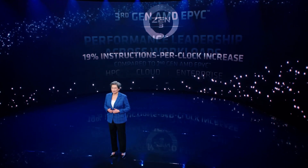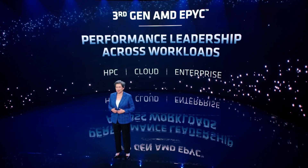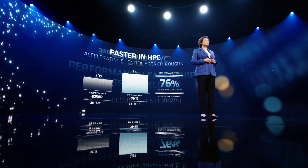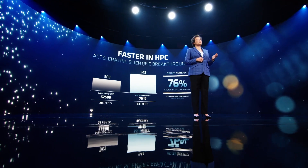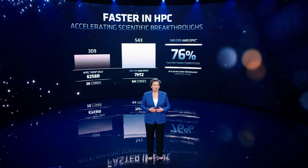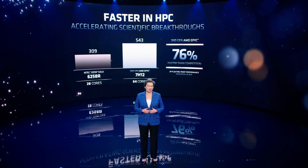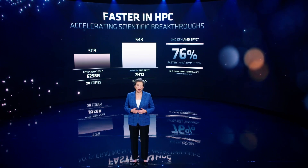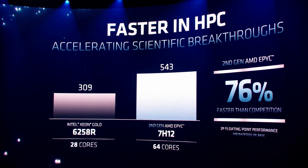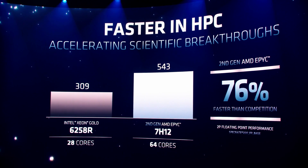And as a result, third-gen EPYC CPUs are the fastest server processors in the world. Now let me show you the performance of EPYC in some key workloads. Let's start first with HPC, where floating-point performance is so important. Today, our second-gen EPYC processors in a dual-socket configuration are 76% faster than the competition's best dual-socket processors when running the industry-standard spec-FP rate benchmark.